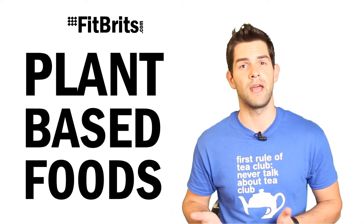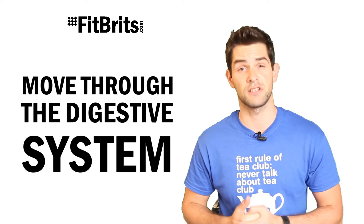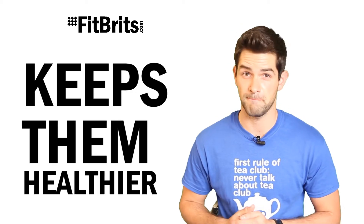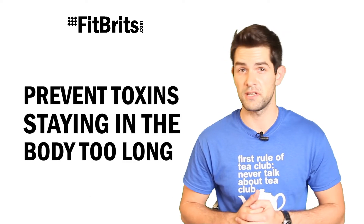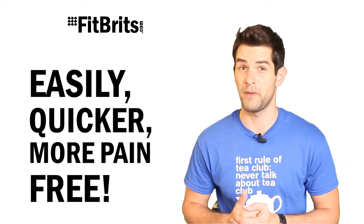And what's fiber for? Well, it adds bulk to your waste products by absorbing water, which helps it move through your digestive system and bowels more easily, and in turn helps keep them healthier. So by eating high fiber foods you prevent toxins from staying in the body too long and help you excrete them easily, quicker and more pain-free.